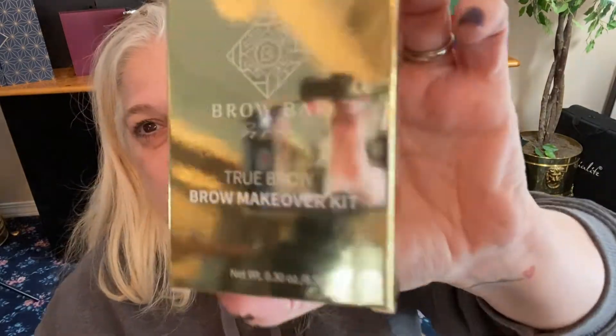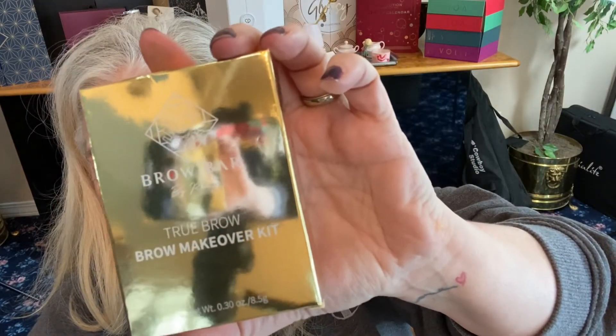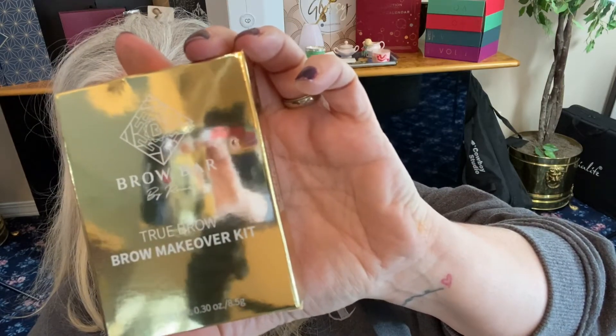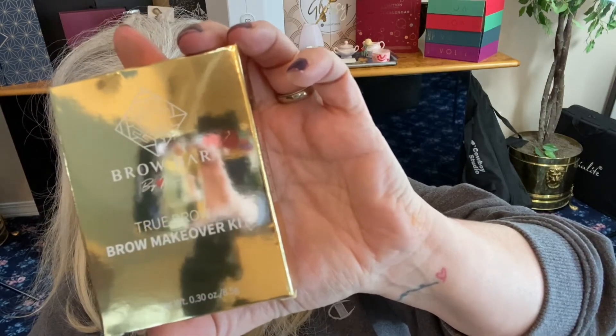Next we have from Brow Bar — Brow Bar Makeover Kit. Brows like a pro with the illuminate brow kit, designed with two long-wearing brow shadows, a brightening brow lift, sculpting mascara gel, an angled brush, and a flat brush. MSRP $30.